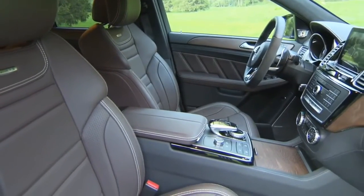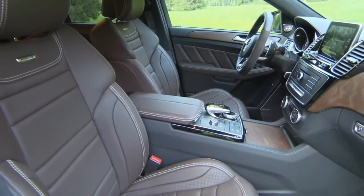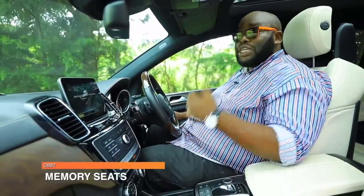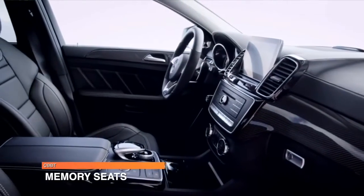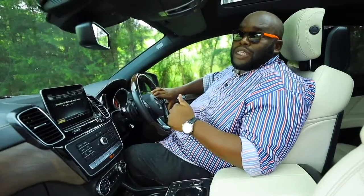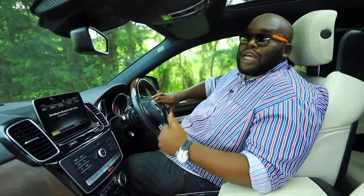The seats are comfortable — you have multi-way power-adjusted seats with memory settings that allow up to three drivers to use the same seat. We don't know how comfortable it is at the back just yet, so we're going to ask Murigi to give us a lowdown on the space in the passenger seat and of course at the rear.